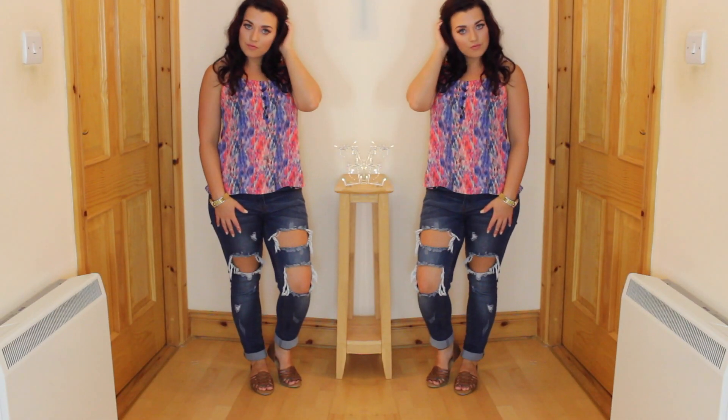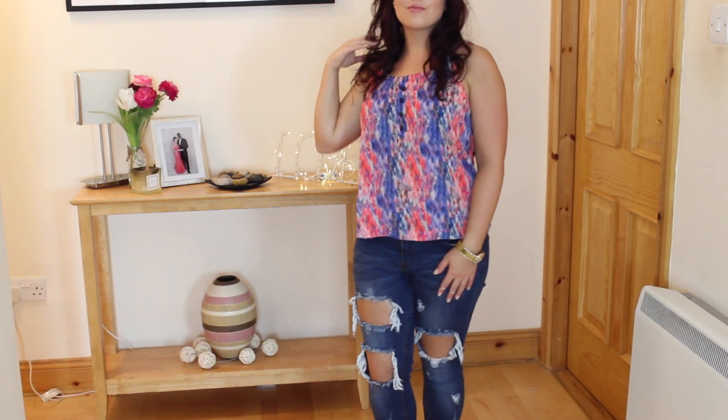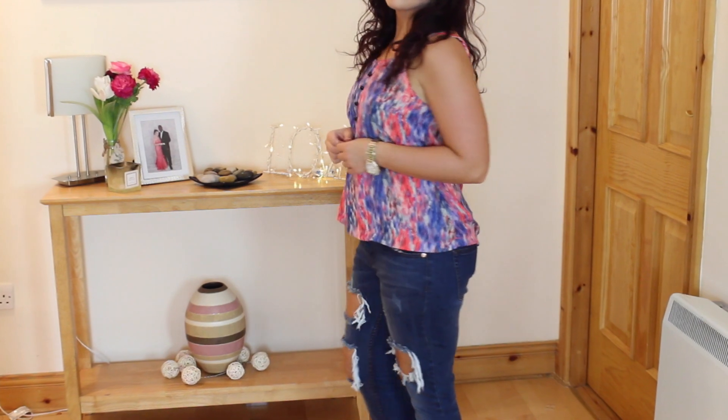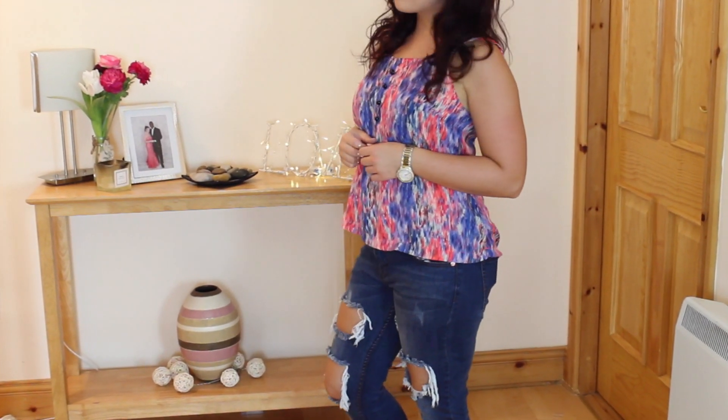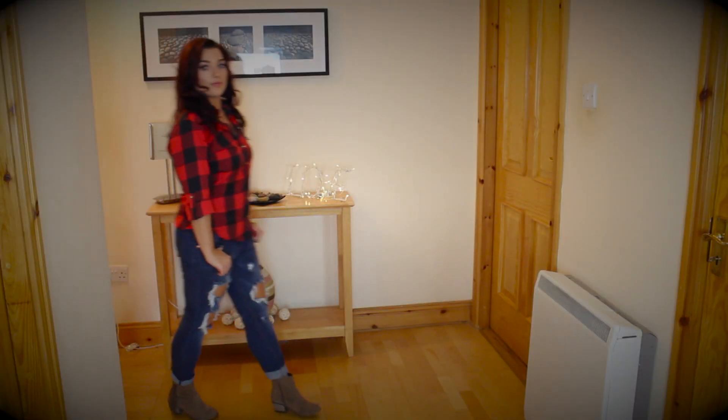For outfit number two, this is perfect for the cooler days. I paired a pair of ripped jeans which are from Primark with a crochet vest top which is from Boohoo, so you really get to show off your tan which you picked up from holidays. I also paired it with some cute tan sandals which are also from Primark.